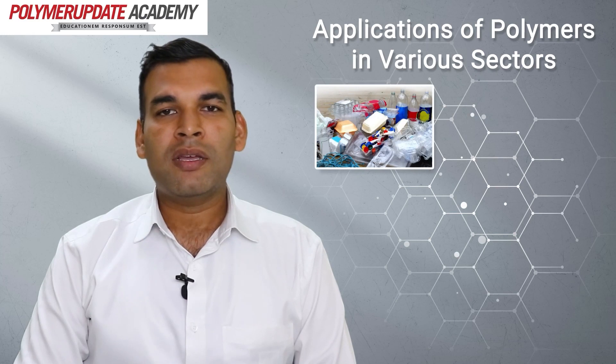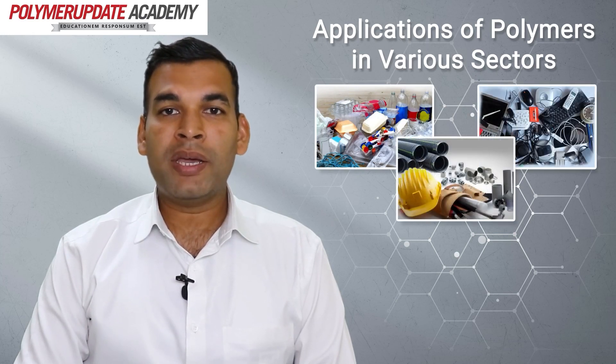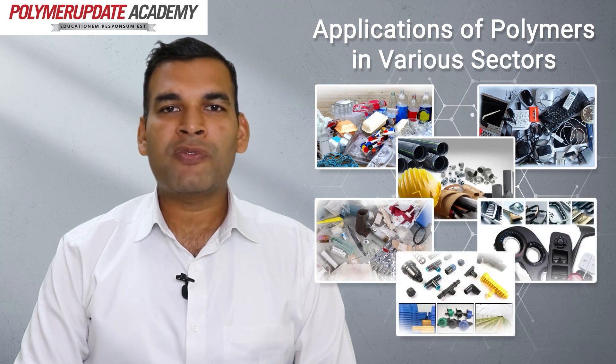The applications in various sectors include packaging, electrical and electronics, building and construction, medical, automotive, and agriculture, to name a few.